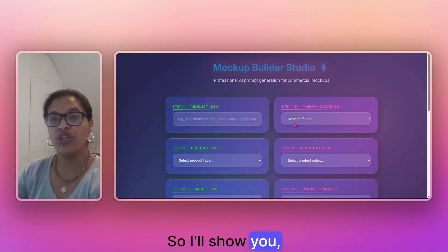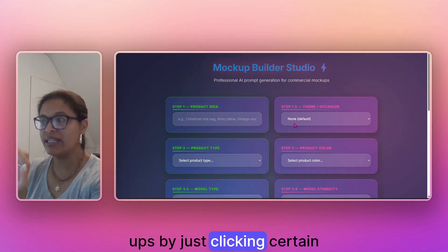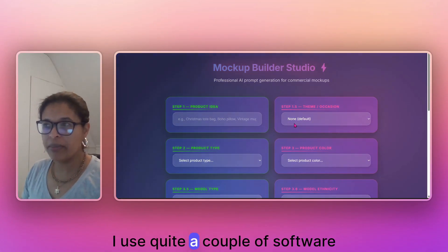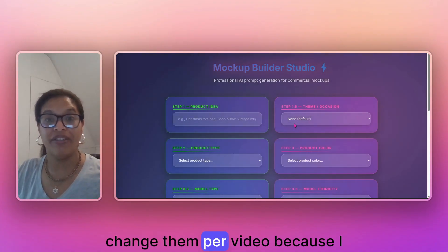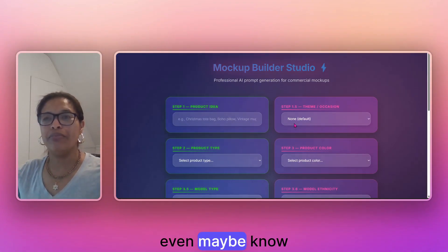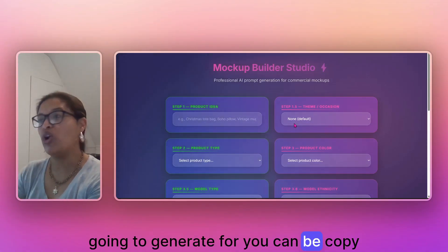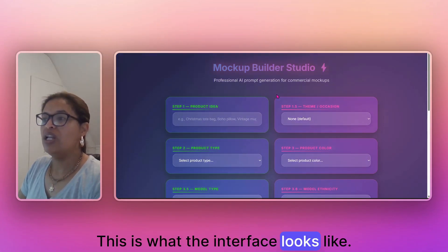So I'll take you through this tool and show you how easy it is to diversify your mock-ups by clicking certain elements, generating a list of prompts, and taking it to your software of choice. I use quite a few different software tools and I try to change them per video because not everybody watching may know Artistly. I use Ideogram, I can use ChatGPT — as long as the prompt my tool generates can be copy-pasted, you are good to go. It's called mock-up builder studio, and this is what the interface looks like.